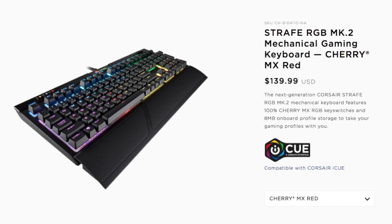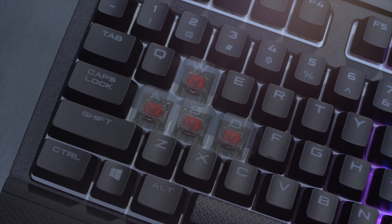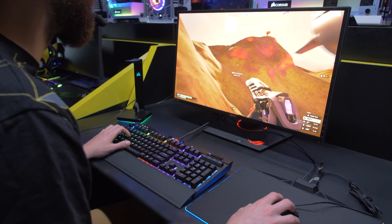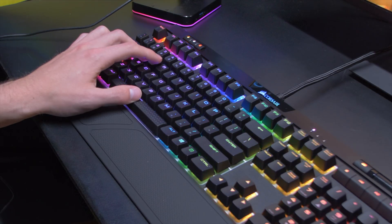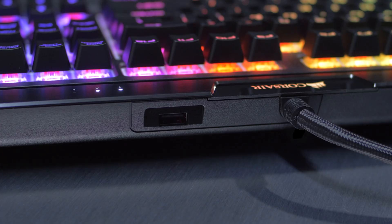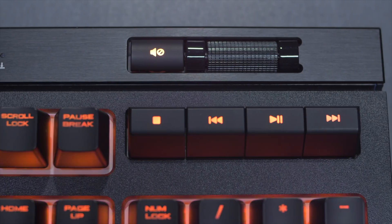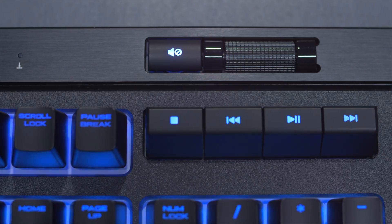Today's video is brought to you in part by Corsair. The Strafe Mark II features 100% Cherry MX RGB key switches, providing a smooth and linear response with precise accuracy. These switches deliver flawless key presses and have a lifespan of up to 50 million actuations. There's also a convenient USB pass-through port for any additional USB device, and a volume wheel so you can adjust the audio on the fly without interrupting your game.